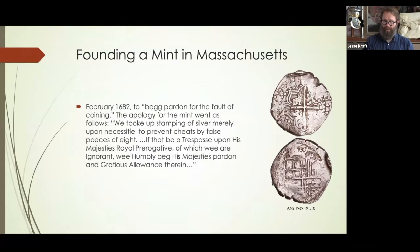And one more from 1682, which comes from the end of the Massachusetts mint when they had to 'beg pardon for the fault of coining' — essentially apologize to the crown for making coins. Part of that apology reads: 'We took up stamping of silver merely upon necessity to prevent cheats by false pieces of eight. If that be a trespass upon his majesty's royal prerogative, of which we are ignorant, we humbly beg his majesty's pardon and gracious allowance therein.' So there are three different quotes that blame the Peruvian coins for the founding of the mint.